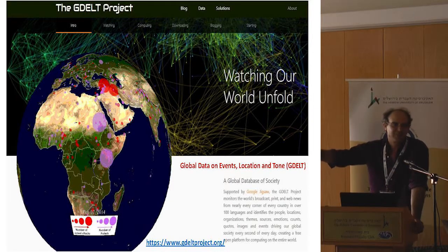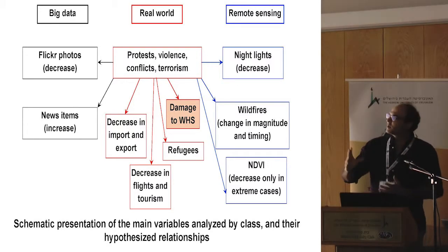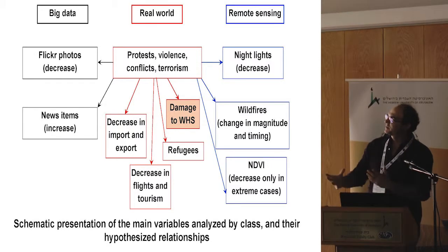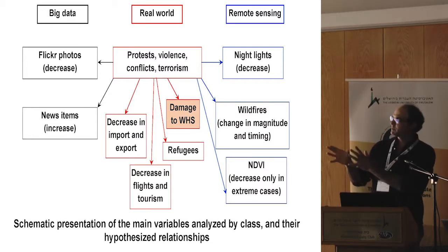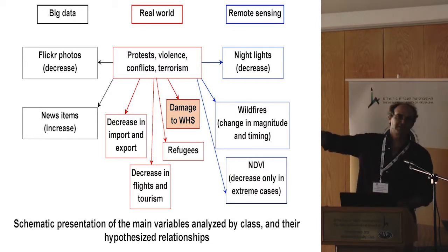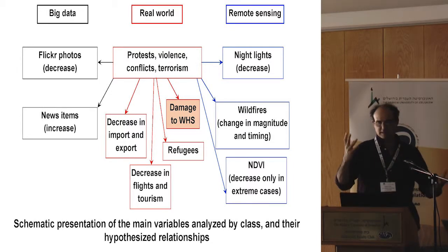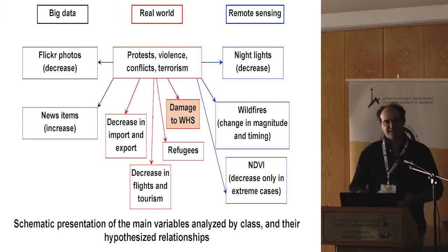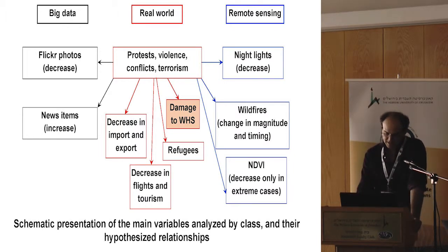We have events happening in the real world — protests, conflicts, economic things. In this table we focus on damage to world heritage sites, and our indicators can be either big data like news items about conflicts, decrease in night lights, etc. These are the proxies we use to examine what happens to world heritage sites.